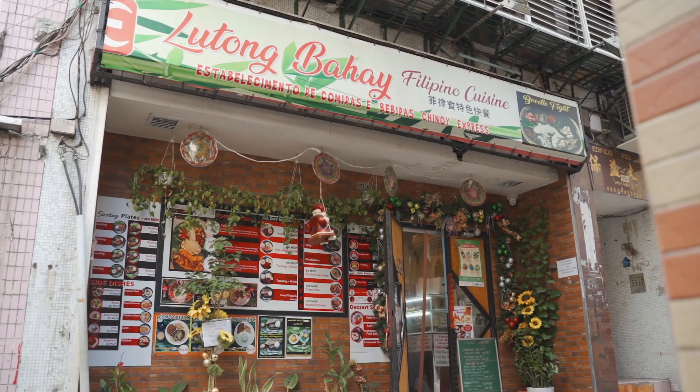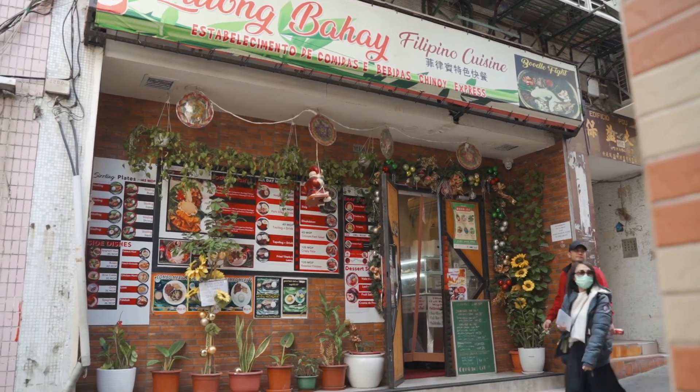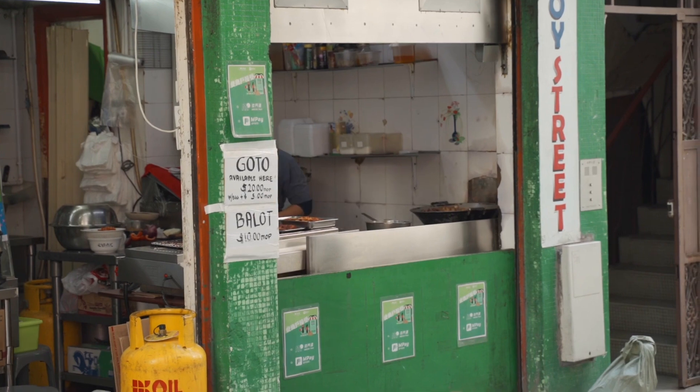This store right here — I remember it used to be a grocery store. It seems that it's a different thing now. It's apparently Lutong Bahay, which is a Filipino cuisine restaurant. This store right here, let's see what they have here.